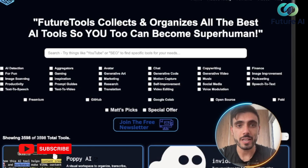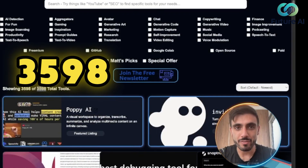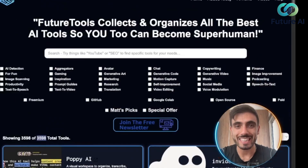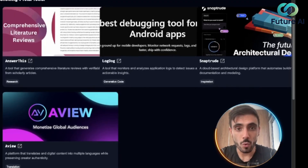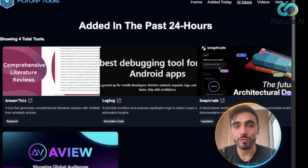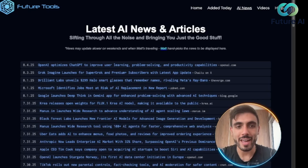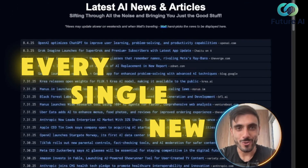They also have two special categories: Matt's Picks and Special Offers. They have 3,598 total tools listed. On the top right side you can see AI tools that were just added today, so you can stay up to date with AI innovation.